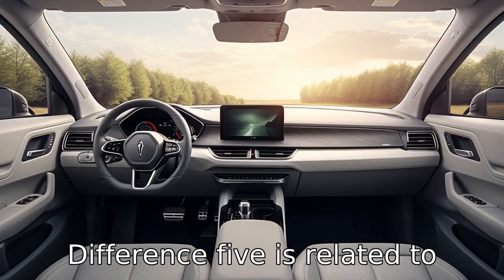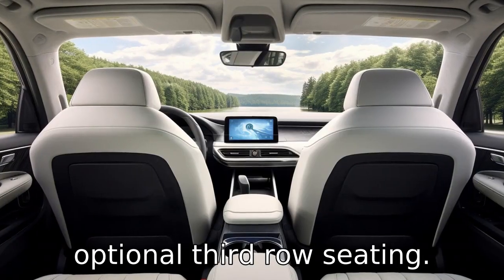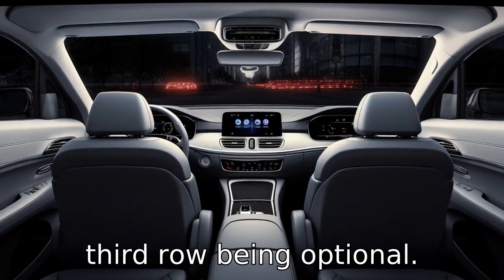Difference five is related to seating capacity. The Tesla Model X offers seating for up to six or seven passengers, thanks to its optional third-row seating. Conversely, the Mercedes-Benz GLE offers seating for up to five or seven passengers, with a third row being optional.